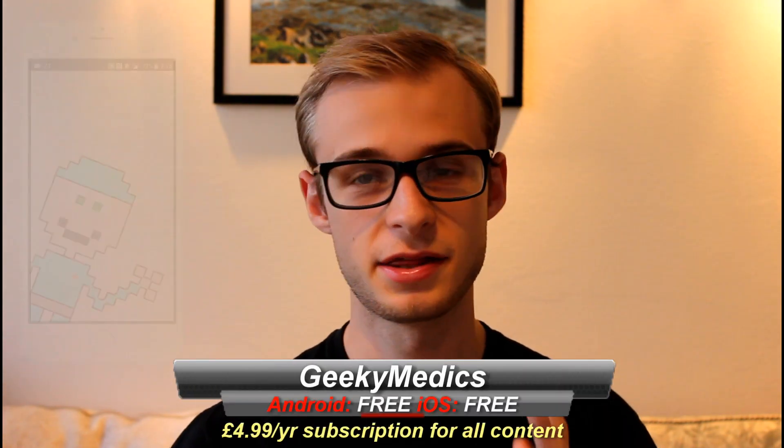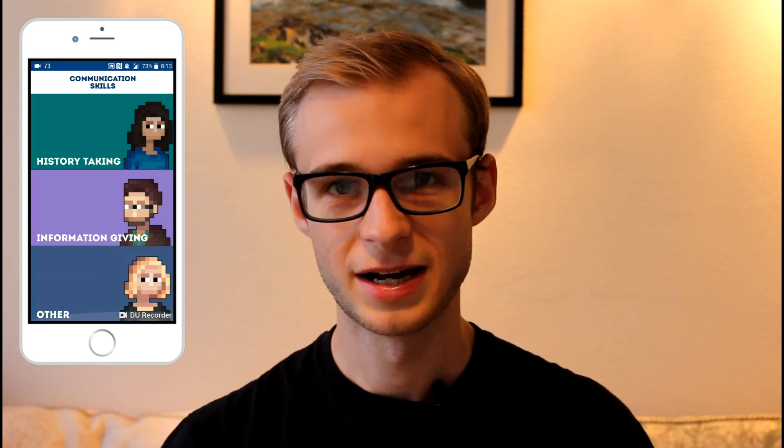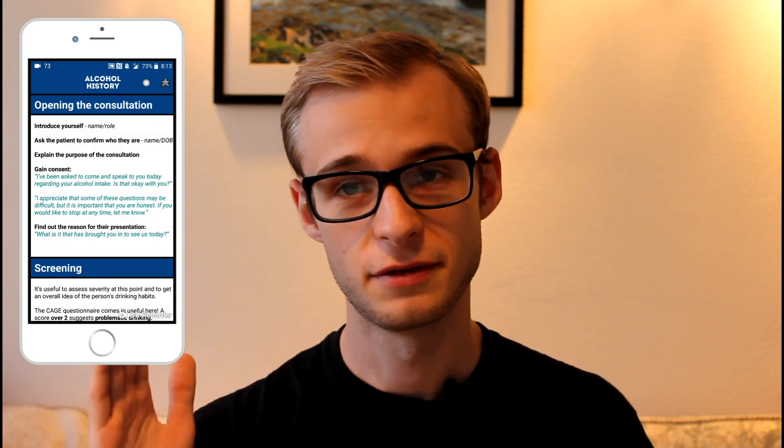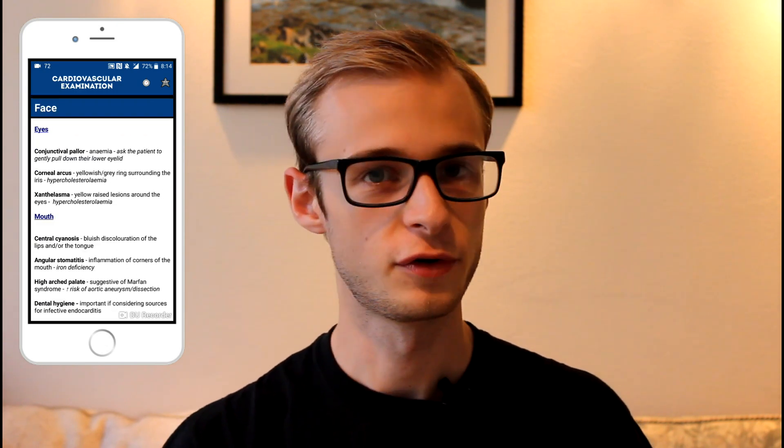Number two is the Geeky Medics app. At least in the UK, Geeky Medics are probably best known for their fantastic free OSCE video series, and their app essentially brings the content of their website into a more convenient package for carrying on the go. Imagine on the ward your consultant is coming, you have mere minutes, and you've forgotten how to do an effective cardiovascular exam — hop into the app and the full processes are there waiting for you. There are also copious notes on data interpretation, communication skills, and clinical pathologies. Unfortunately, unlocking the best content does require a $4.99 per year subscription, but the free content makes the app worth having.